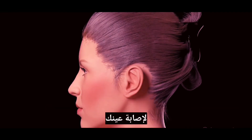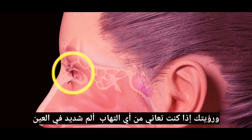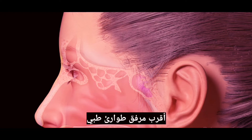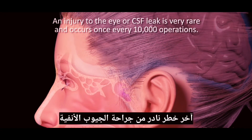Sinus surgery also carries a slight risk of injury to your eye and vision. If you experience any significant eye pain or changes in vision after your surgery, call your surgeon or go to the nearest medical emergency facility.